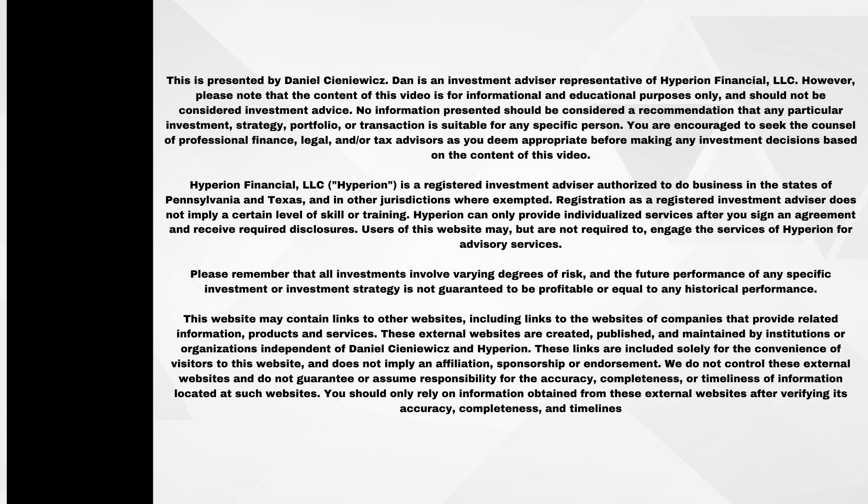If you have any further questions, there is a link to my calendar in the description below — feel free to grab some time so we can discuss your specific situation and see if we're a fit. The information presented in this video is meant to be educational in nature and is not meant to be taken as specific recommendations. Be sure to reach out to your tax professional, attorney, or financial planner for specific advice. If you haven't done so yet, now is a great time to subscribe to the channel for more information on paying for college, paying back loans, and financial information in general.